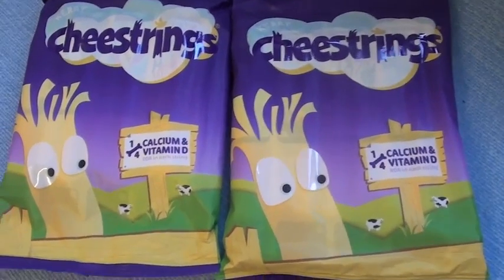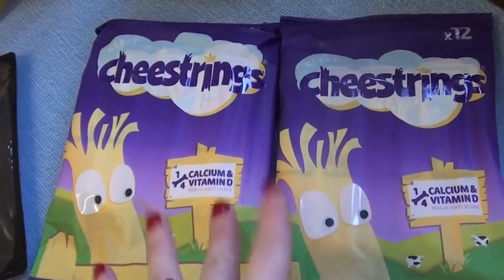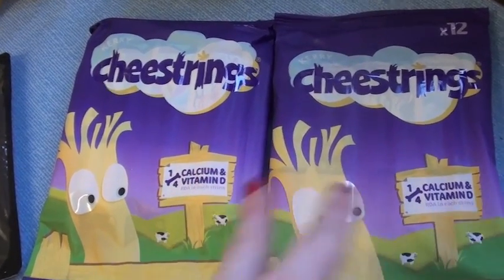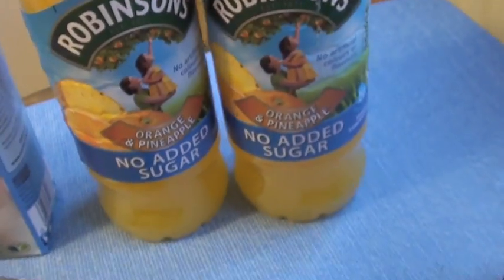We've got two packs of cheese strings — these are for Alastair, he loves these. And they were £4, buy one get one free, so 12 in each. We've got some grated cheese, and we've got orange and pineapple juice — Graham's favourite. They no longer do the strawberries and cream, which is a shame.